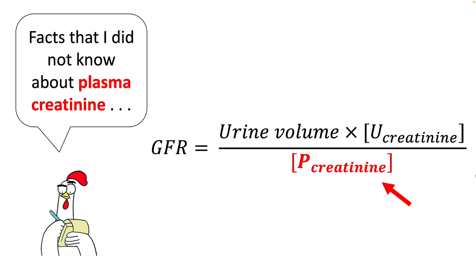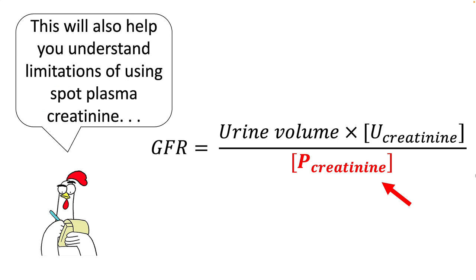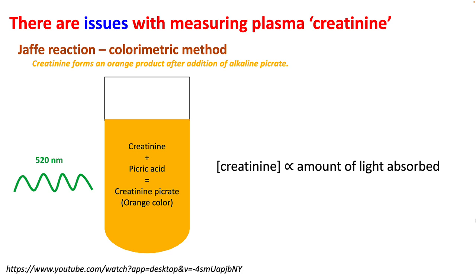Let's look at plasma creatinine and its limitations when estimating GFR. Jaffe's reaction is commonly used to measure plasma creatinine. This is a colorimetric method using picric acid, which combines with creatinine to form an orange product absorbed at 520 nanometres. The amount of creatinine is directly proportional to the amount of light absorbed.